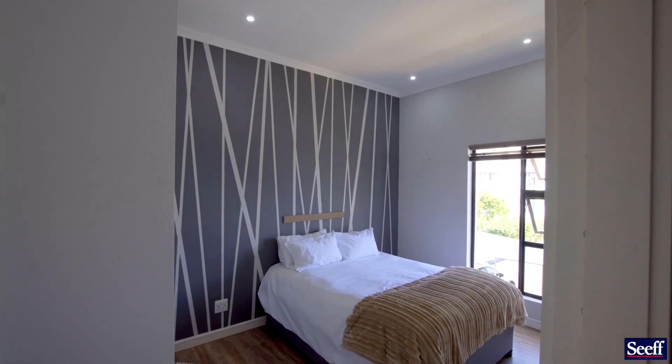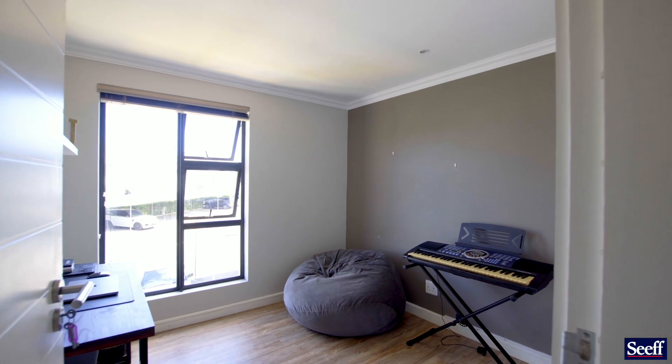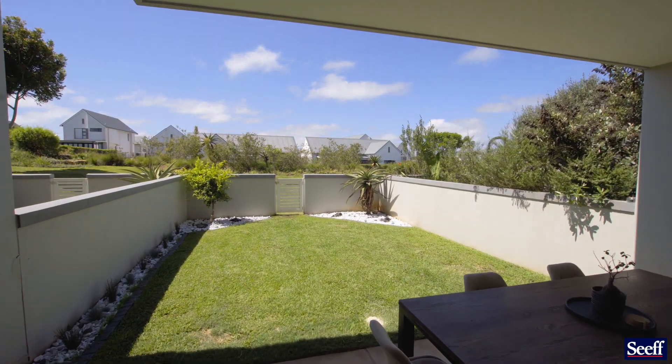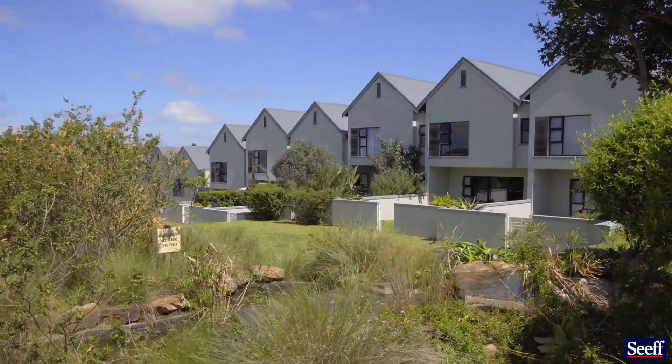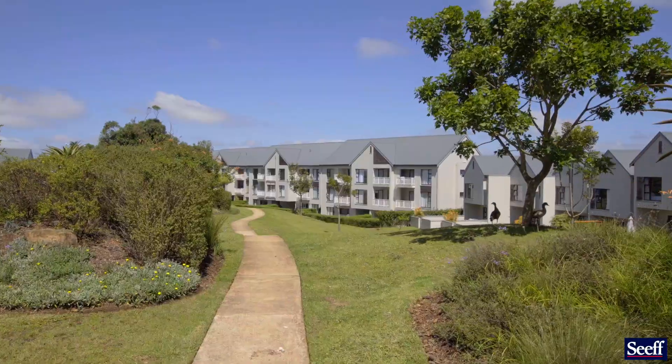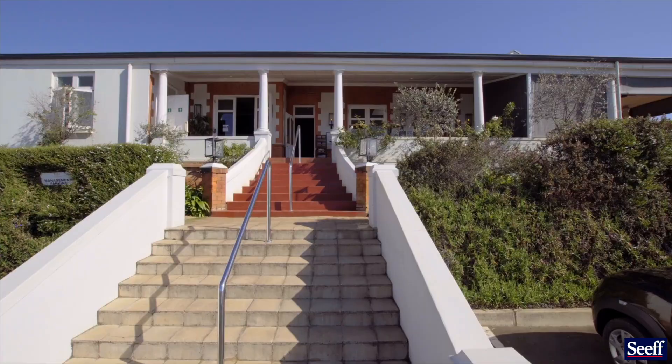Being a lifestyle estate, Emberton offers much. We've got common grounds perfect for walking and running. We'll also have a preschool and creche from three months to Grade R level.